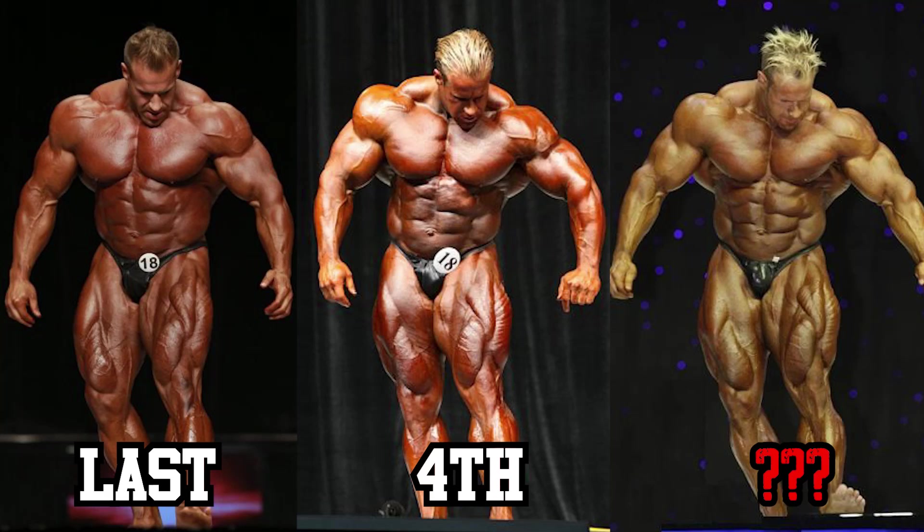Hey guys, in this video I'll be ranking all of Jay Cutler's Olympia versions — 13 to be exact. Personally, Jay Cutler is one of my favorite bodybuilders of all time, physique-wise and personality-wise, so this video certainly will be a special one to make.